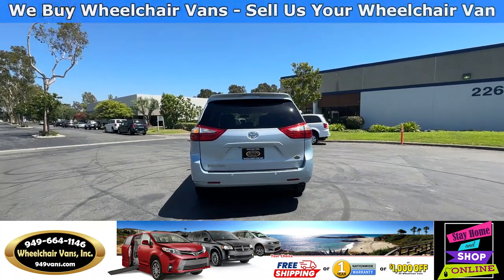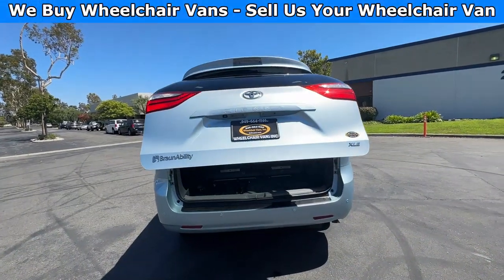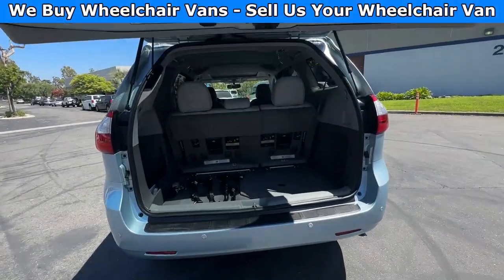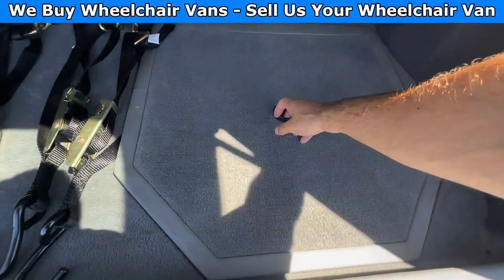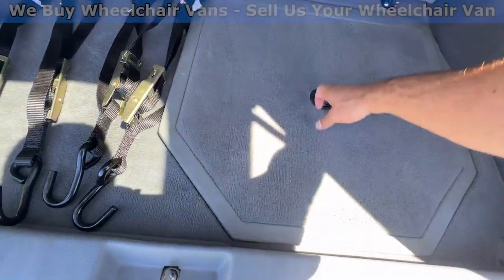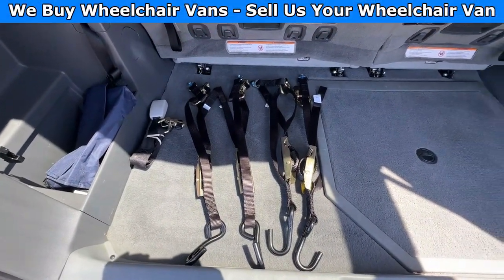Let's go ahead and check out the rear hatch. This one is going to have the automatic lift gate. It will also have a backup camera. Down here you will have room for the spare tire. As you can see, we provide everyone with a set of manual straps.